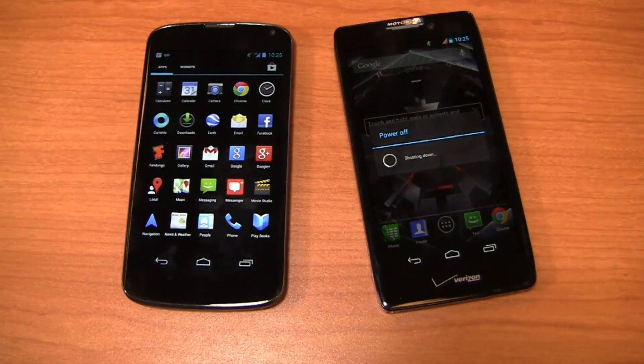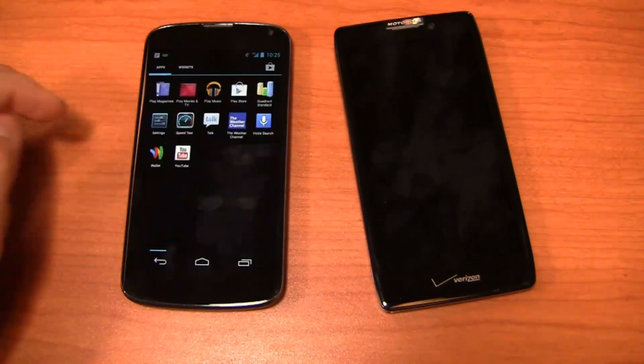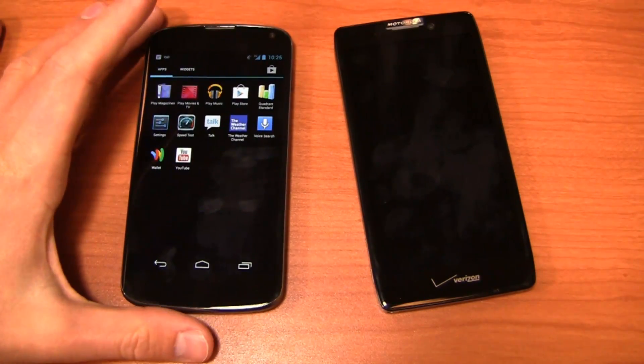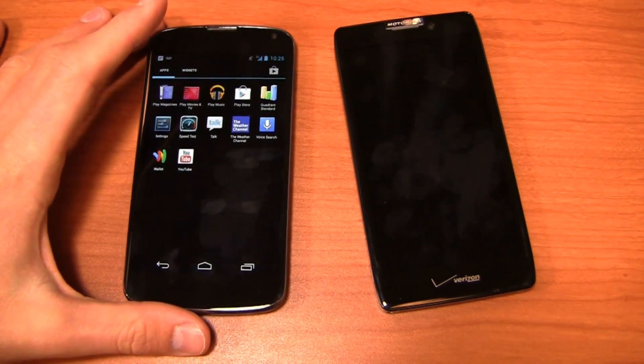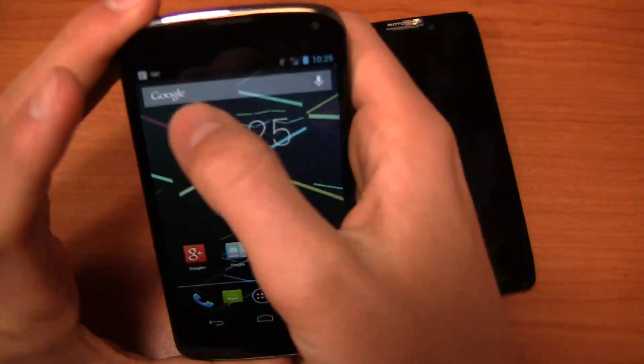Out of the box on the Nexus 4, you've got all the typical Google integration — Chrome out of the box with no other browser, Google Currents, Google Plus, YouTube, Play Store, Wallet, all that good stuff. Again, it's an unrestricted Android experience with your widgets available on the side.